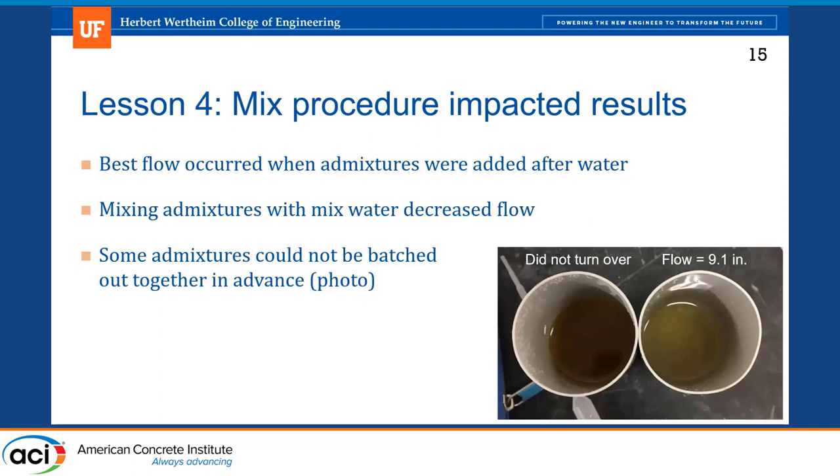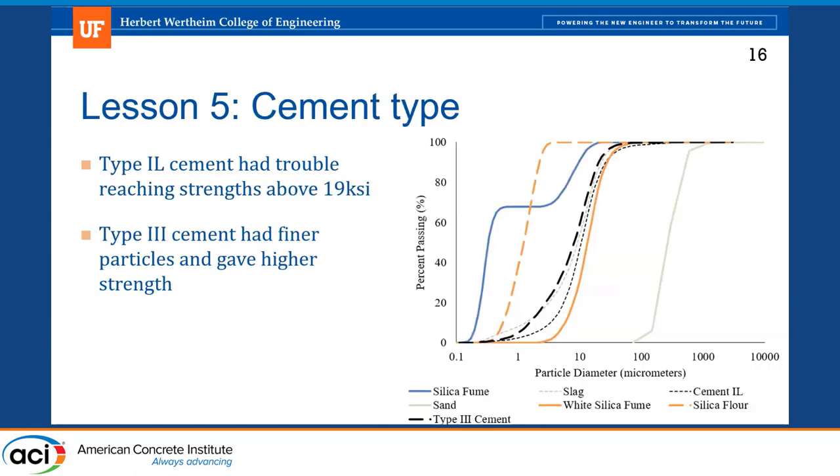Still on mixing procedure: we found that the best flow occurred when admixtures were added after the water was added. This is supported in a lot of research, though it may depend on your specific mix design. In a couple of cases where we had higher flow than expected, adding admixtures mixed in with the water beforehand actually reduced the flow.